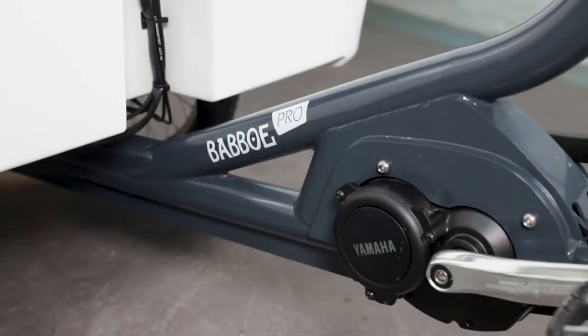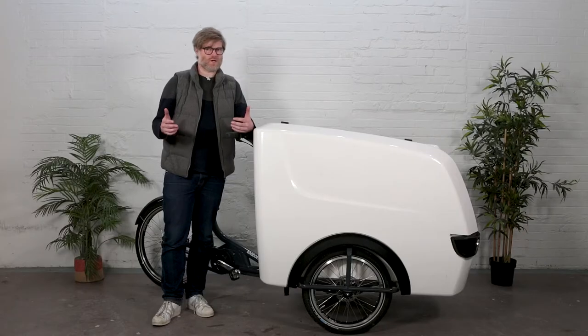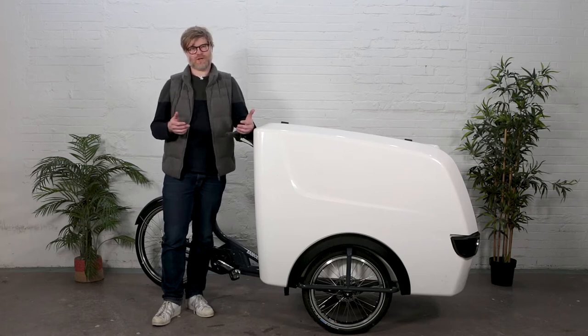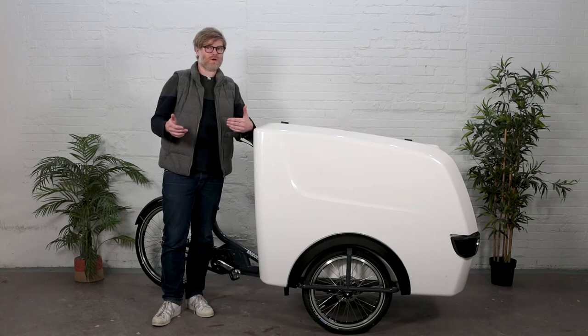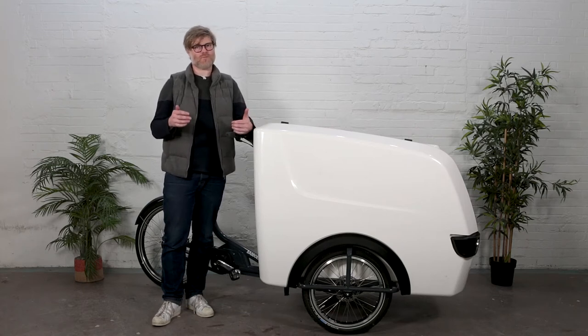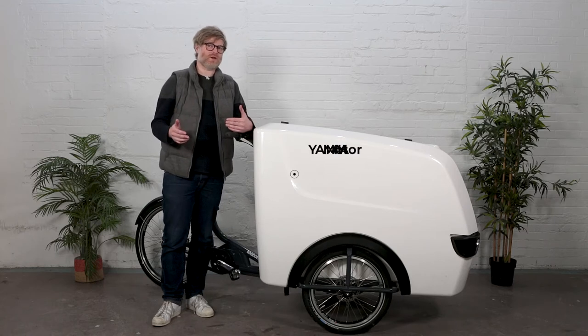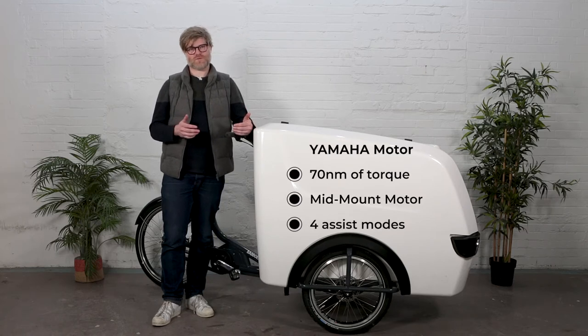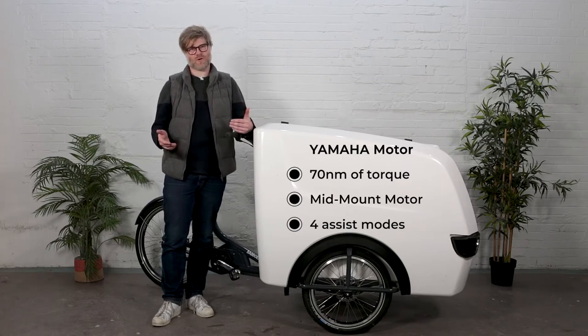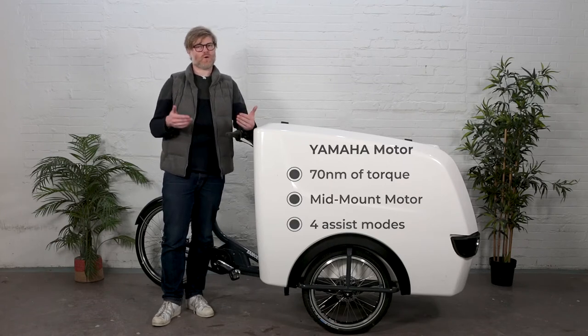The Centaur Trike XL uses a Yamaha motor. All Babboe bikes work very closely with Yamaha, and there's a really good reason for that. Babboe cargo bikes tend to be on the heavier side and are made for carrying a lot of weight, meaning you need a really high torque motor. The Yamaha motor on this bike has 70 newton meters of torque — a best-in-class system for pushing cargo forward, whether on hills or any terrain.